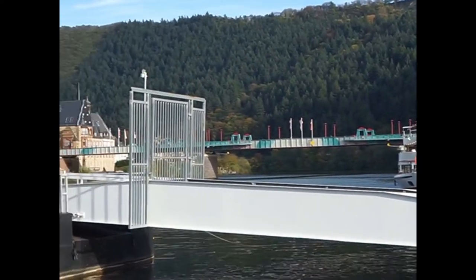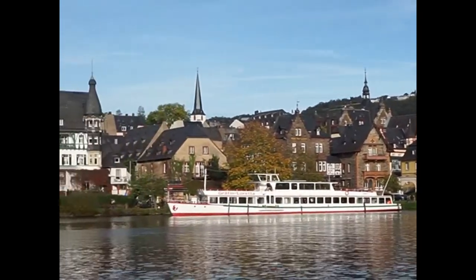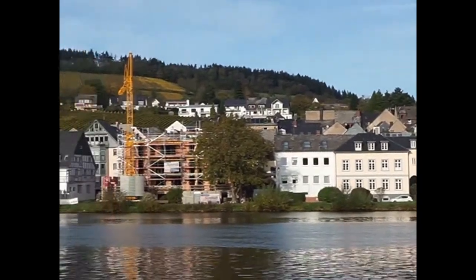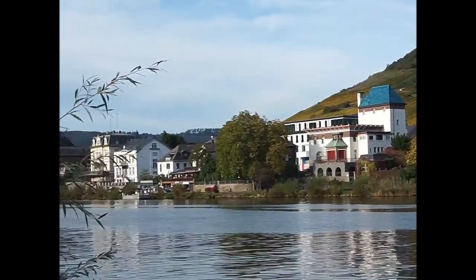So we're in Traben-Trarbach - I think that's how you pronounce it - down here on the Havn, down here at the docks, just checking things out. We got a little bit of sun in our favor today, and the weather's absolutely beautiful. There's no words to describe this.